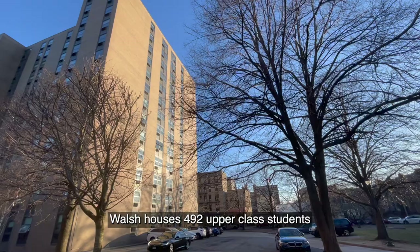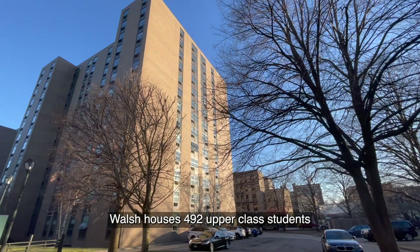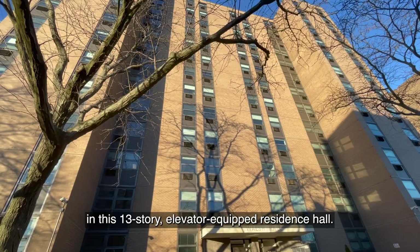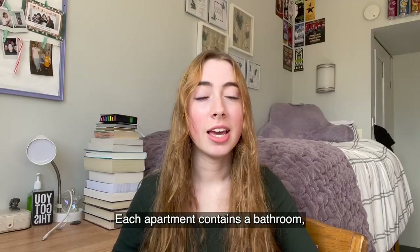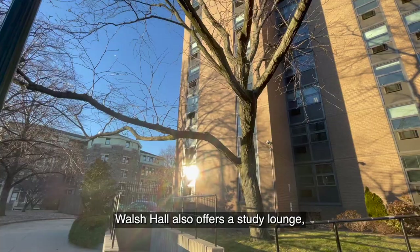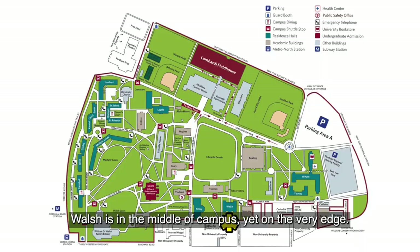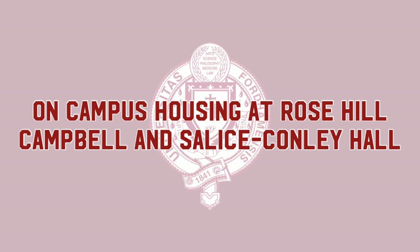Third, we have Walsh Hall. Walsh houses 492 upper-class students who live in two and three double-bedroom apartments in this 13-story elevator-equipped residence hall. Each apartment contains a bathroom, a kitchen, and a living dining area. Walsh Hall also offers a study lounge, social lounge, and laundry facilities, as well as accessibility to the Walsh Gate. Walsh is in the middle of campus, yet on the very edge.